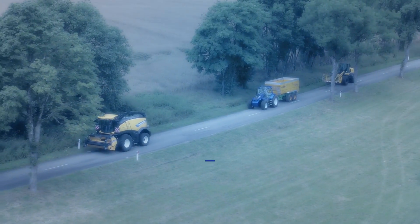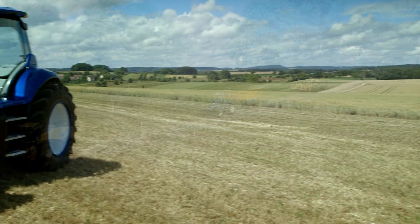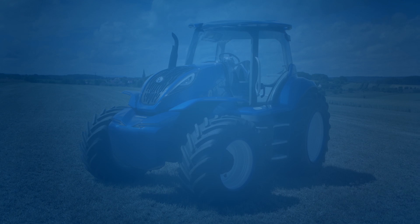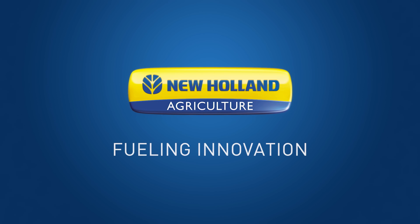This means lower running costs, reduced emissions, greater ease of use and improved efficiency. New Holland. Fueling innovation.